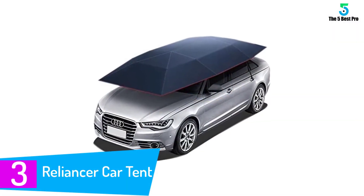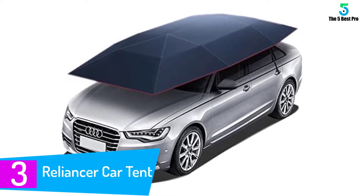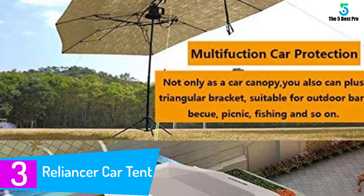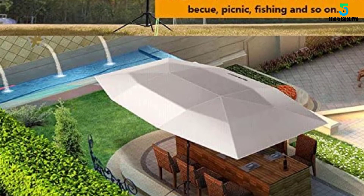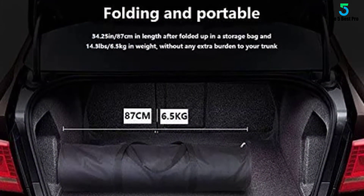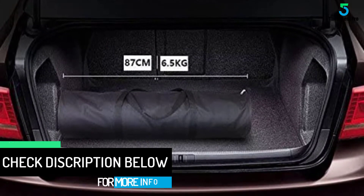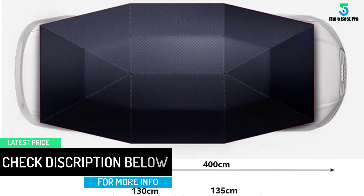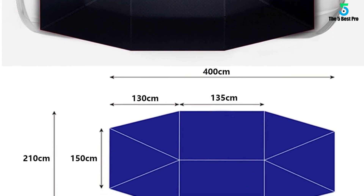At number 3: the Reliancer Car Tent. This car tent is of good quality, made of strong polyester material giving enough toughness to withstand harsh weather conditions. It similarly features anti-theft ropes for maximum security and is highly stable especially during cold weather. The tent can be easily folded for storage or transport, is very easy to set up, and guarantees maximum protection of your car. The tent also protects your car from UV rays which might bring adverse effects to your car.